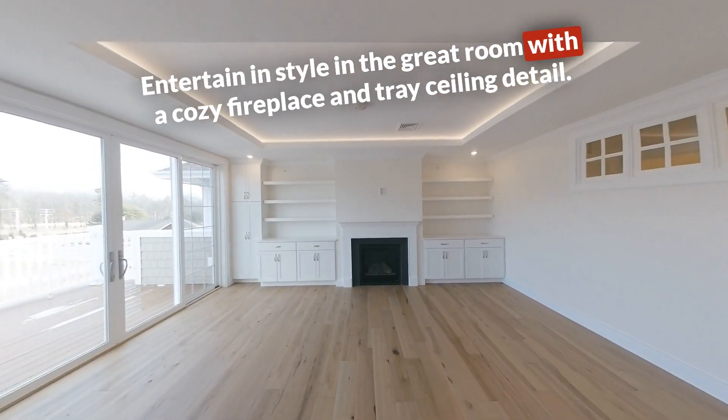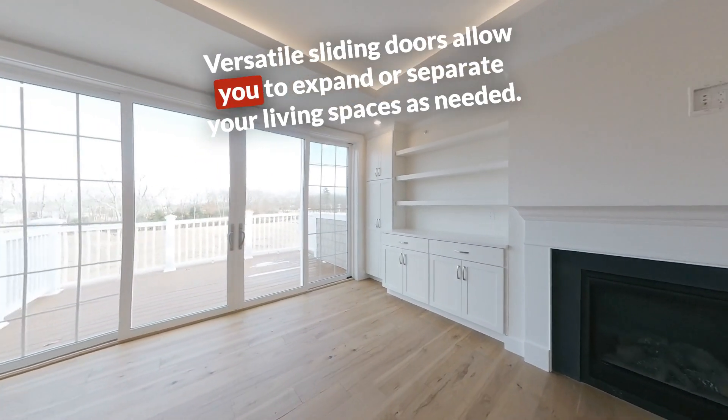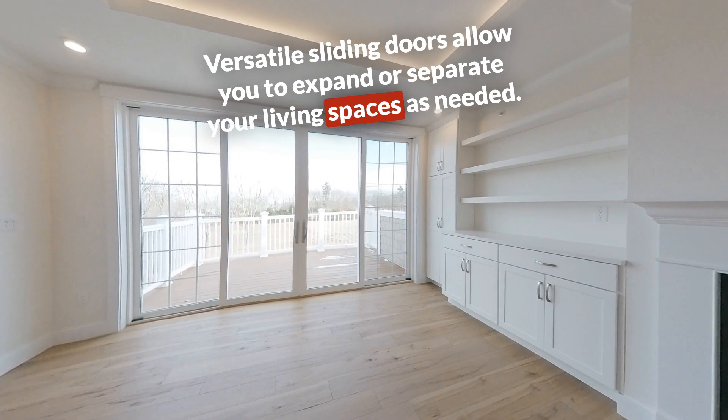Entertain in style in the great room with a cozy fireplace and tray ceiling detail. Versatile sliding doors allow you to expand or separate your living spaces as needed.